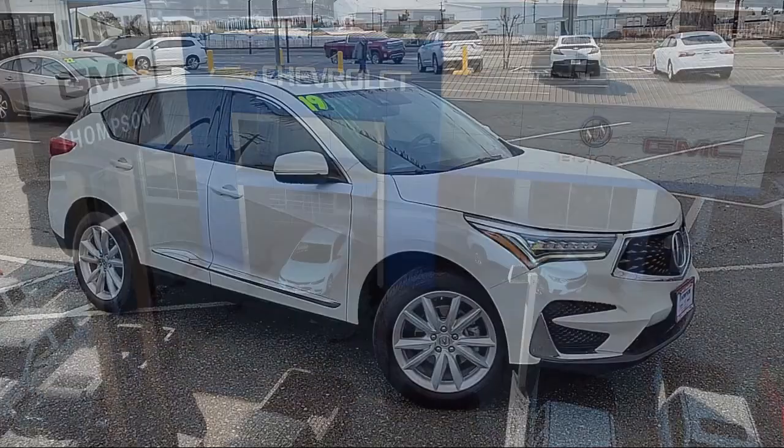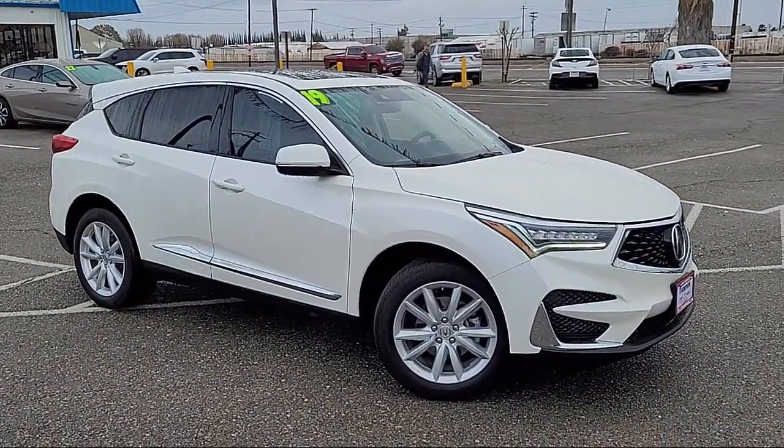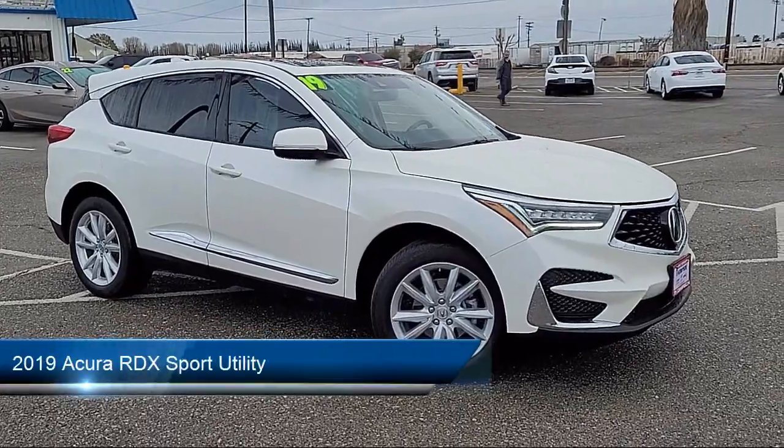Welcome to Thompson Chevrolet and here's a look at one of our pre-owned vehicles from our great selection of cars, trucks, and SUVs.